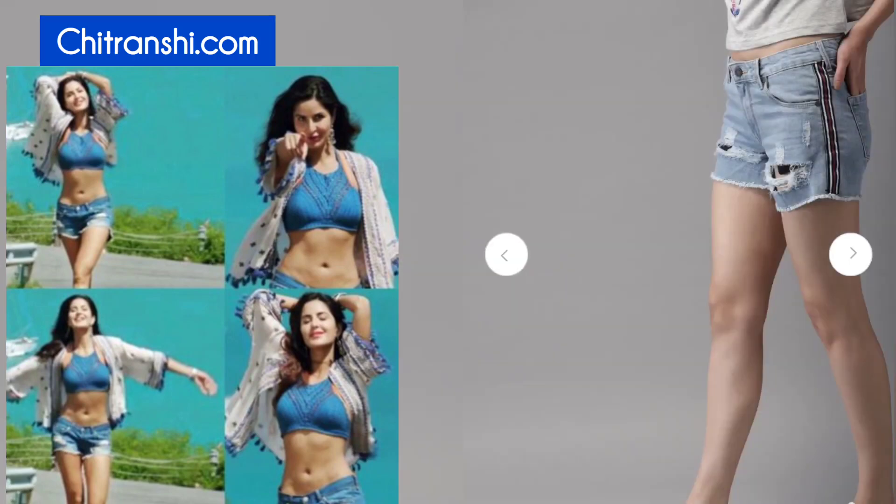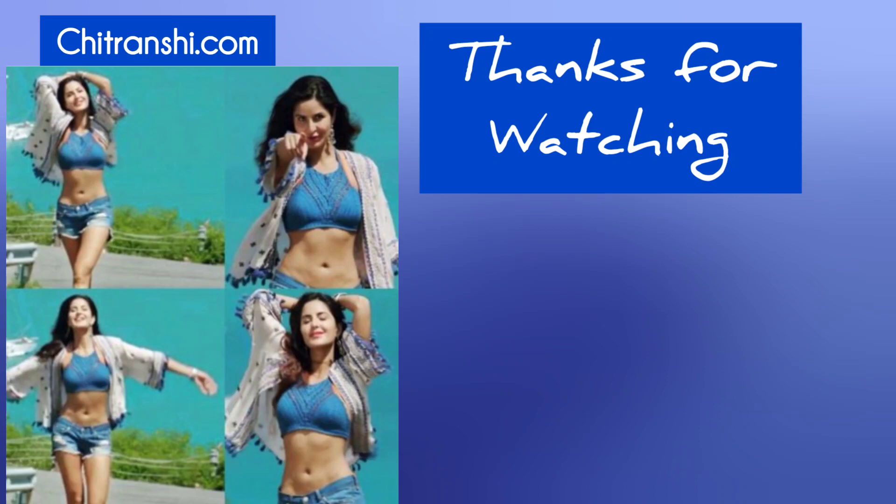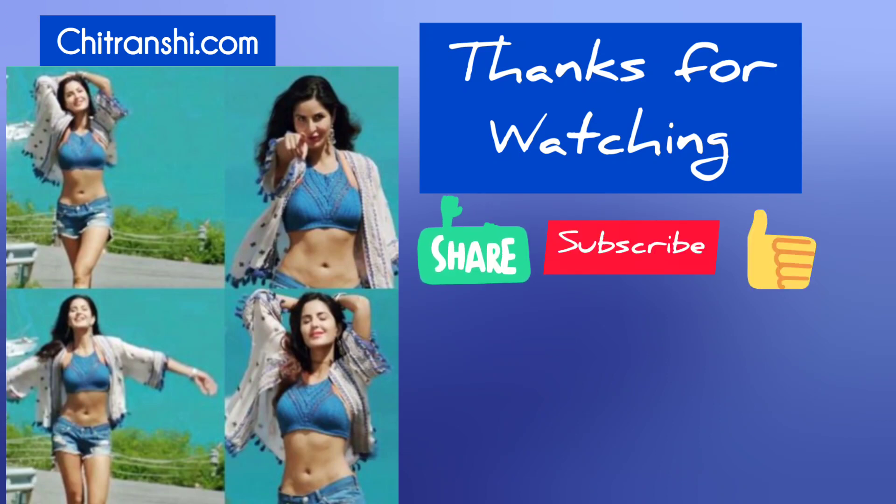You will get all the products in the description box, or you will also get them on my website. I hope you have liked this Myntra Haul of mine and I hope you can easily recreate Katrina's look. If you have liked the video, please tell me in the comment section. Alright, bye for now!